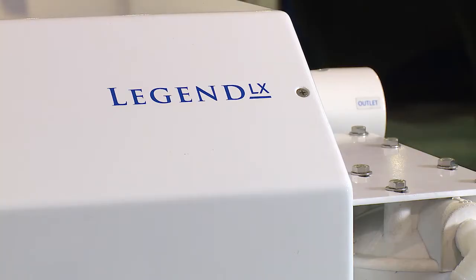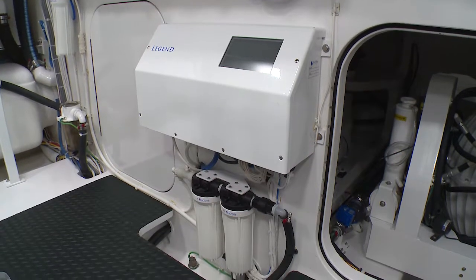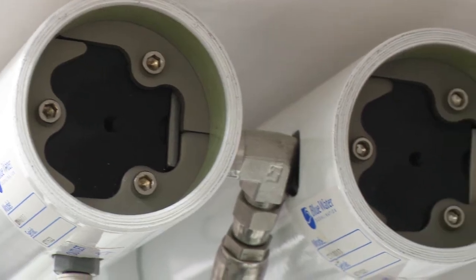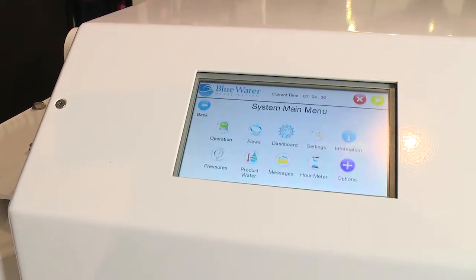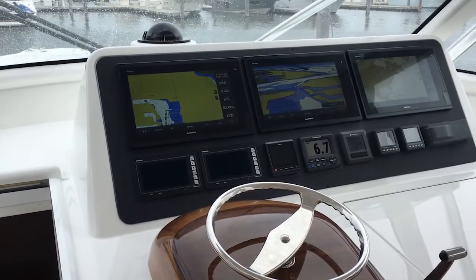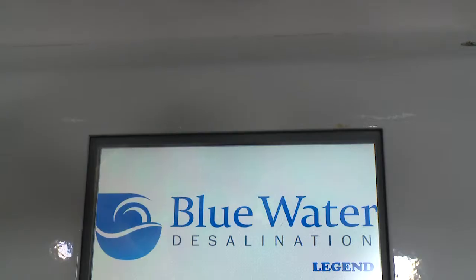For the ultimate in cruising freedom, choose the Legend series of fully automated water makers with optional remote control and a modular design for installation flexibility. A built-in touchscreen controller is NEMA 2000 compatible for incorporating controls into digital navigation displays. The Legend series is capable of making up to 3,400 gallons of water per day.